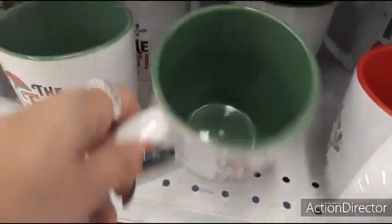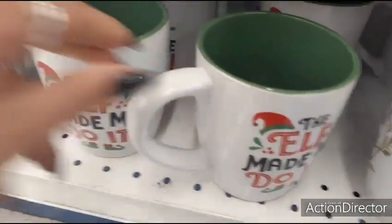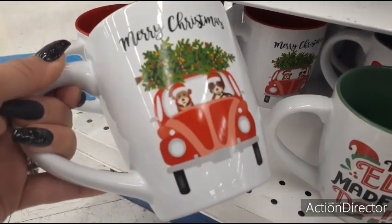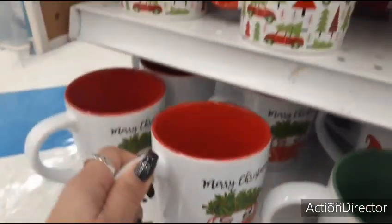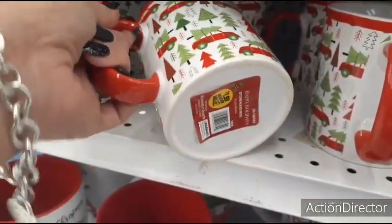More $1.99 mugs: 'Cup of Cheer' with red inside, 'The Elf Made Me Do It' with green inside, and 'Merry Christmas' with a cute VW Bug and dogs driving it. That last one has everything I like, and it's only $1.99.